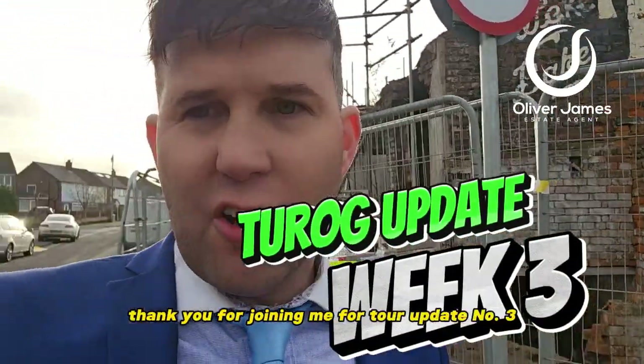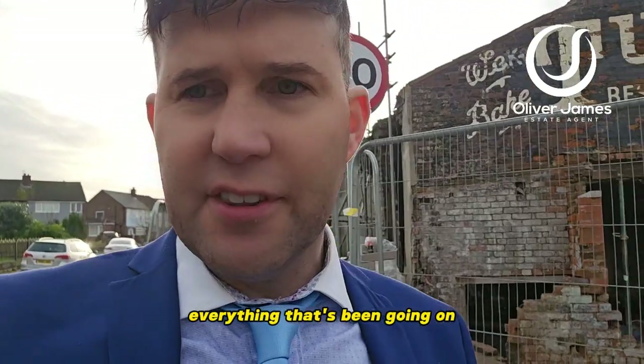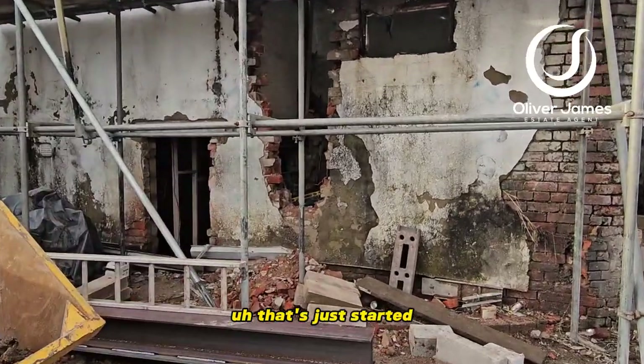Hi, thank you for joining me for Turog update number three — it's been three weeks today, so let's quickly run through everything that's been going on. Tiles are being removed off the roof and that's just started.